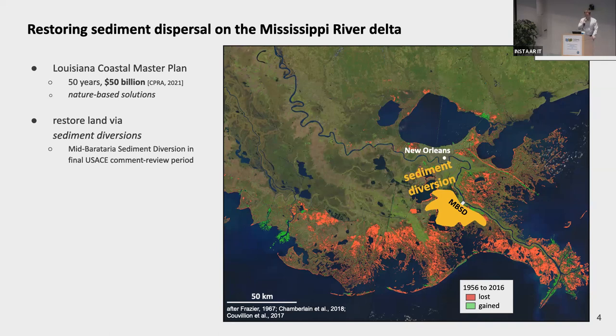These nature-based solutions take inspiration from natural land-building processes and try to recreate some of this in an engineered way. One example is sediment diversion projects. The Mid-Berry-Otaria Bay sediment diversion project is in a final comment review period and could begin construction in the near future. These projects work by connecting the main river to the surrounding wetland environment by an engineered conduit, downstream of which natural delta land-building processes such as channel migration and avulsion distribute sediment widely to build land.